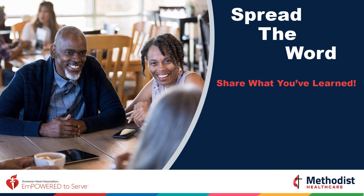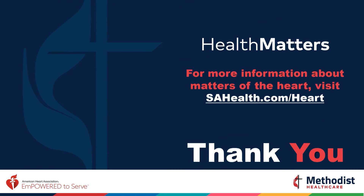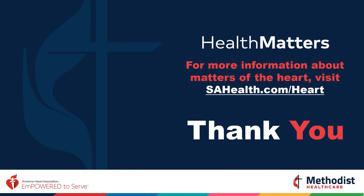Please share what you've learned today. Give five people you care about the power to save lives — ask them to watch the hands-only CPR video. Thank you for listening. Now it's time to practice. For more information about Matters of the Heart, visit sahealth.com/heart.